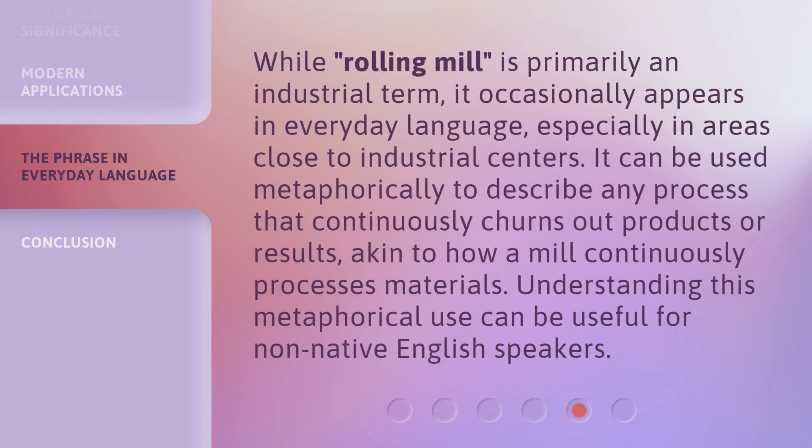While 'rolling mill' is primarily an industrial term, it occasionally appears in everyday language, especially in areas close to industrial centers. It can be used metaphorically to describe any process that continuously churns out products or results, akin to how a mill continuously processes materials. Understanding this metaphorical use can be useful for non-native English speakers.